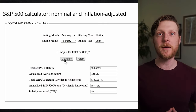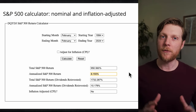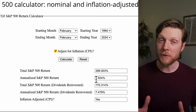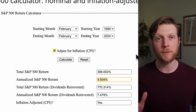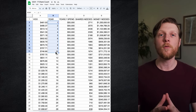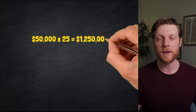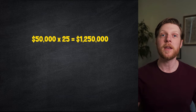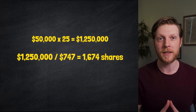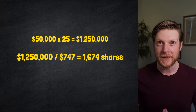Over the last 30 years, the S&P 500 has an average annualized return of just over 8%. If we adjust for inflation and keep all of our numbers in today's dollars, then that average annualized return drops to about 5.5%. That means in 10 years, one share of VOO adjusted for inflation will be worth roughly $745. Using a yearly spend of $50,000, I would need 1,674 shares of VOO to have financial independence in the year 2034 — that's more than a 1,000 share difference from what I would need to retire today.